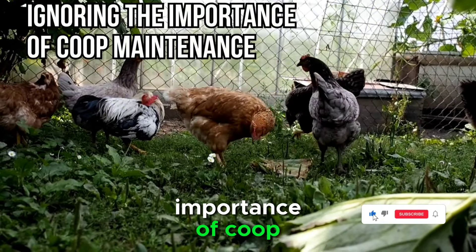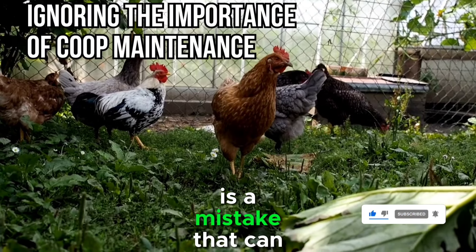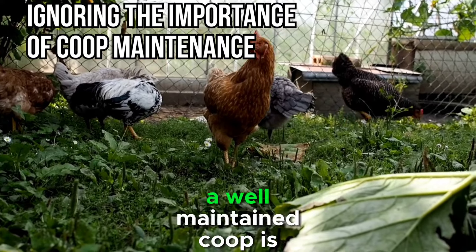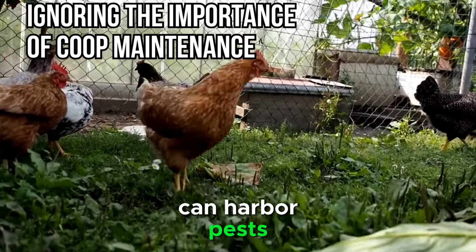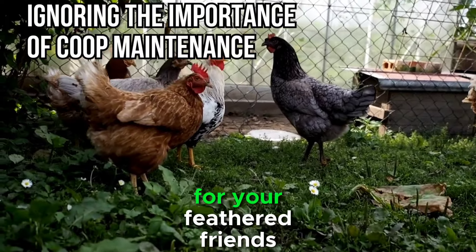Mistake 4: Ignoring the importance of coop maintenance. Neglecting proper coop maintenance is a mistake that can have serious consequences for your flock. A well-maintained coop is essential for the health and safety of your chickens. Poorly maintained coops can harbor pests, diseases, and create uncomfortable living conditions for your feathered friends.